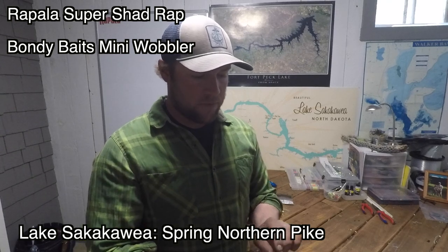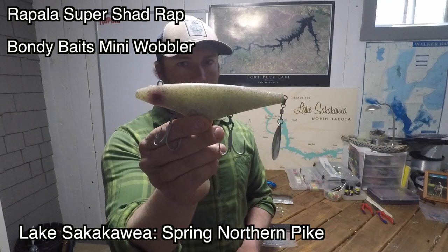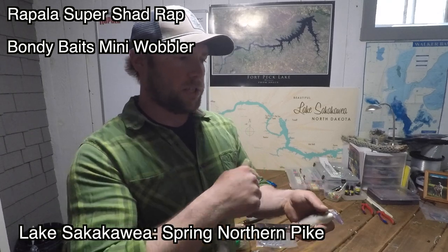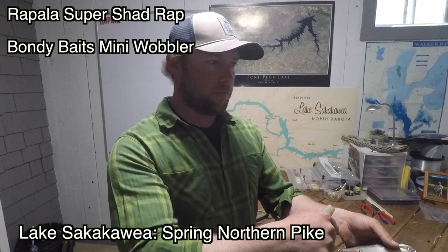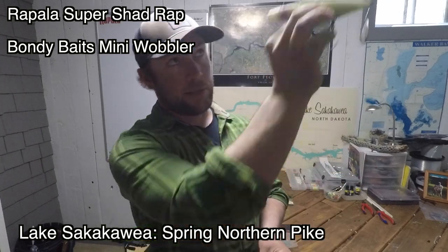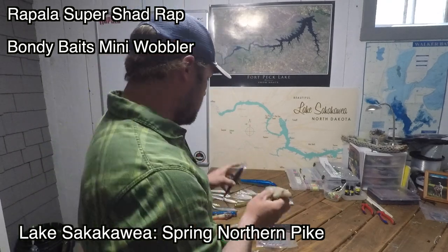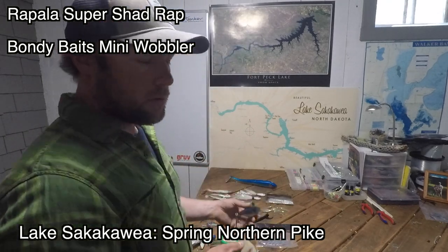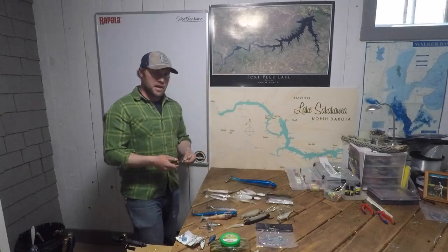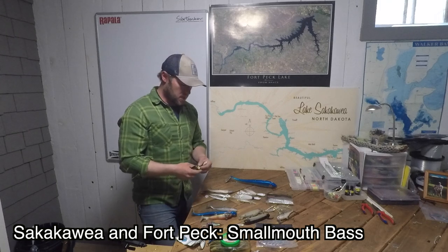If pike are a little bit deeper, especially when fishing secondary points, weed beds off secondary points, or as they move out to main lake, an awesome go-to crank for me is a Rapala Super Shad Wrap. Another favorite is the Bondi Mini Wobbler — I'll either rip it on a tight line, reeling up slack and ripping, or reel really fast and then kill it. When this thing pauses it shimmies on the drop and they really like seeing that shimmy — they'll crush it. So MC Rubbers are my number one go-to in shallow; in mid to deeper depths the Rapala Super Shad Wrap and the Bondi Wobbler.